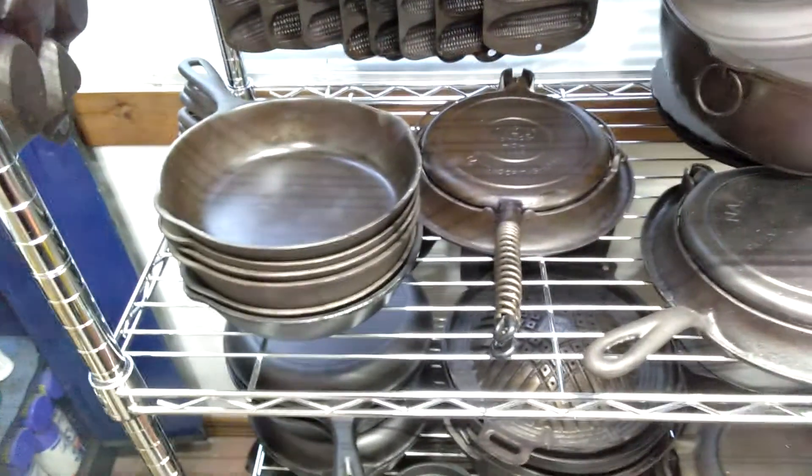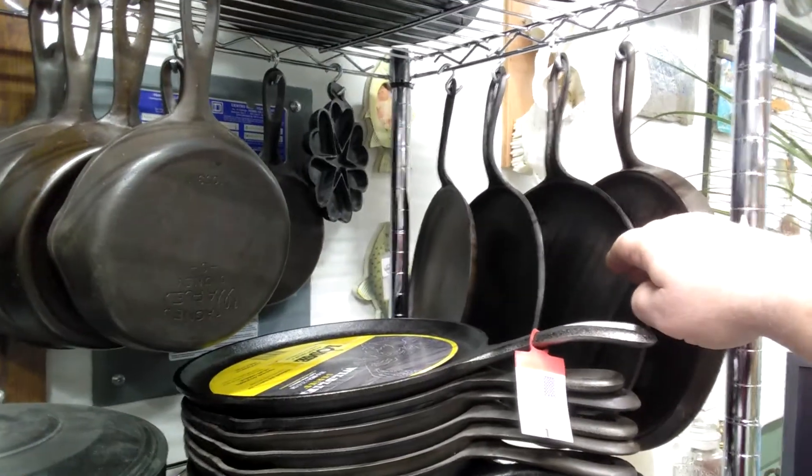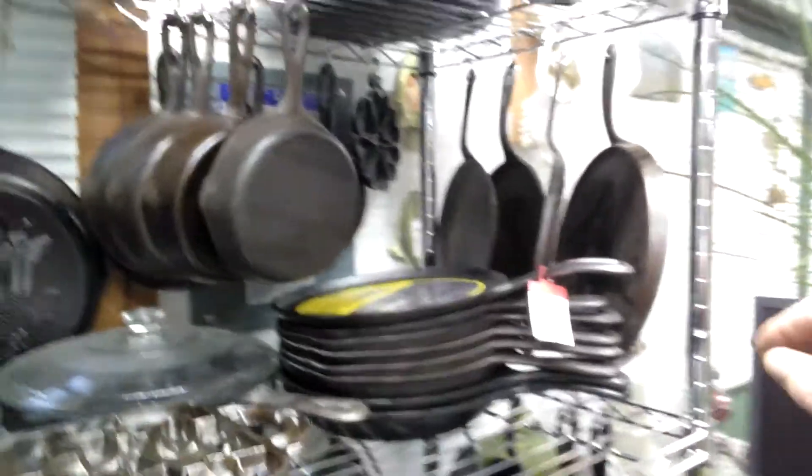There's a Wagner — these are both Wagners. Got a Griswold in the house. We got some fancy handled gate marked griddles over here that predate 1900.